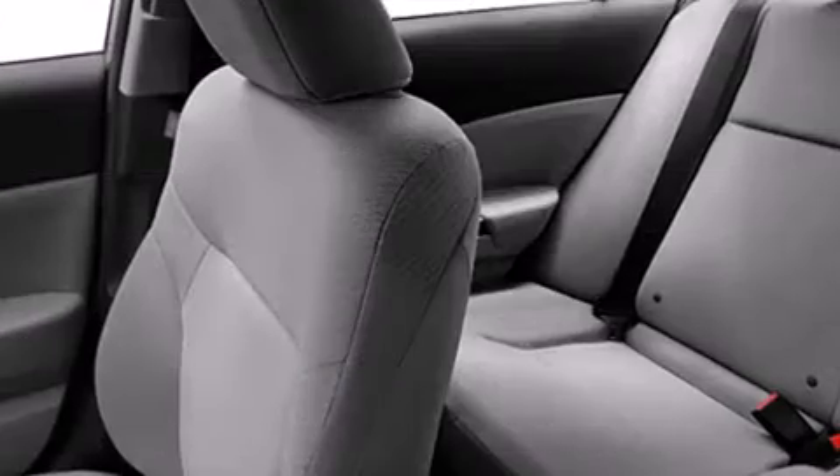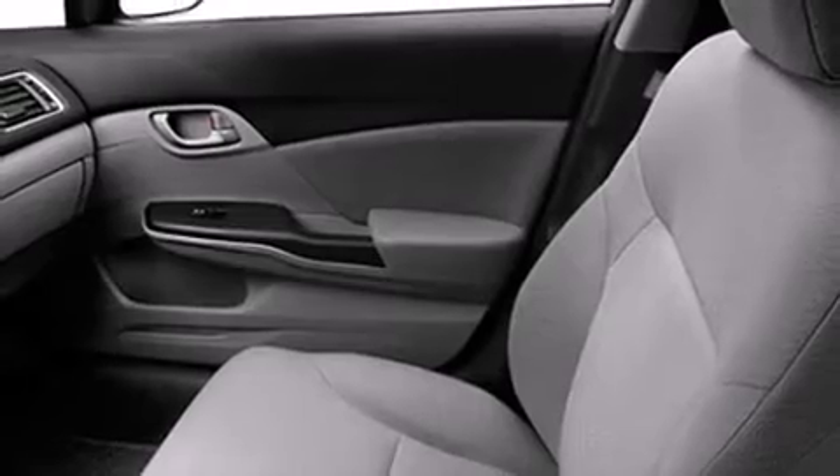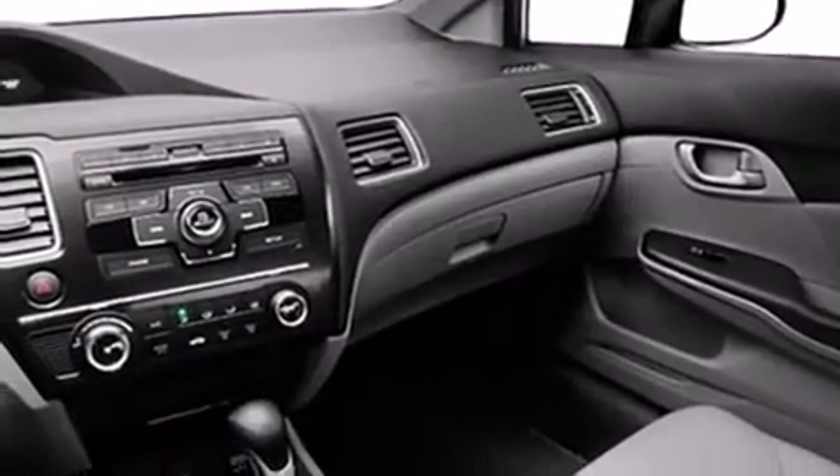Both high fuel economy and flexible performance are assured by the five-speed automatic transmission. Top features include remote keyless entry, one-touch window functionality, a tachometer, and outside temperature display. You and your passengers will enjoy the stereo system, which includes a CD player with MP3 capability and four well-positioned speakers.